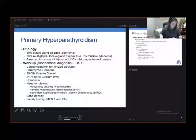Also get vitamin D, 25-OH vitamin D, 24-hour urinary calcium, and creatinine. Importantly, when working up primary hyperparathyroidism, we need to rule out malignancy that could be causing hypercalcemia. That's why you always want to get your parathyroid hormone as well.